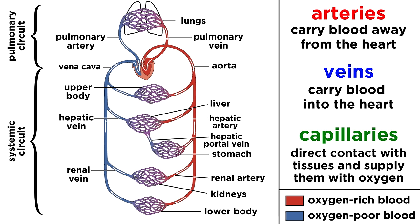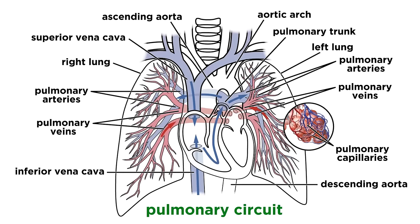With some of the finer details out of the way, we can safely zoom out and look at both the systemic circuit and pulmonary circuit as a whole, and identify some of the key features of each. There are so many individual arteries and veins with specific names, far too many to name right now, but we can examine a few diagrams, and perhaps one day you'll learn them all. First, looking at the pulmonary circuit,